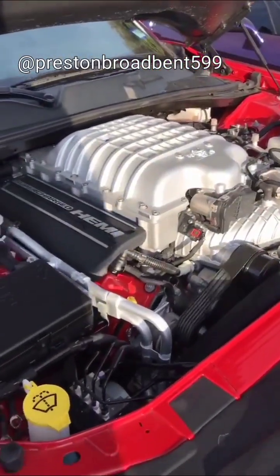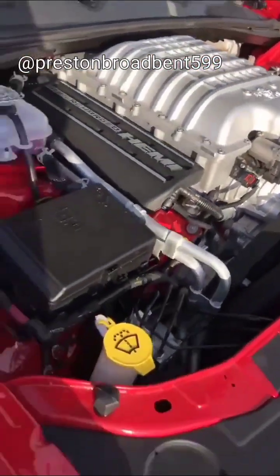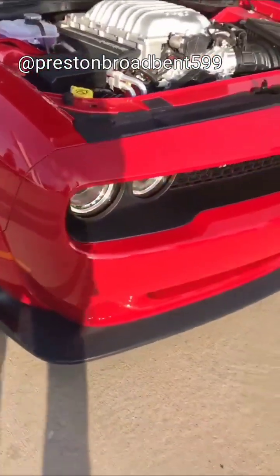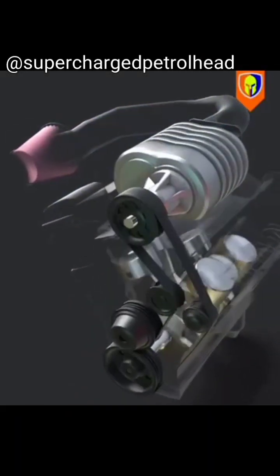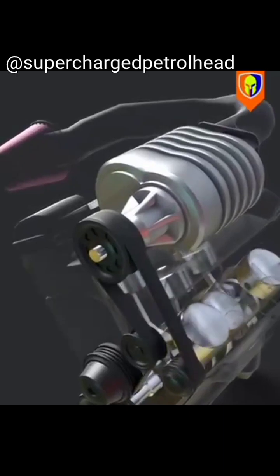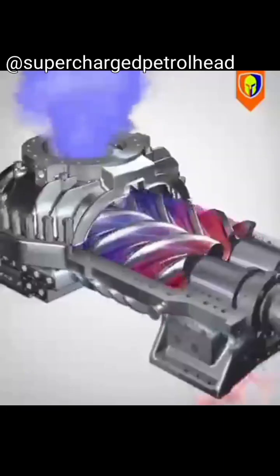To understand superchargers, think of them as power-boosting air pumps. Their main job is to force more air into the engine, which allows more fuel to be burned. The supercharger is typically belt-driven and is attached to the engine's crankshaft. As the engine runs, it turns the supercharger, which has two main components: a compressor and a housing.